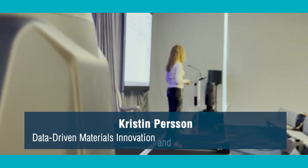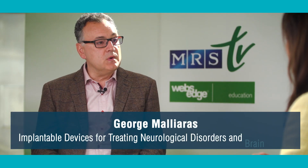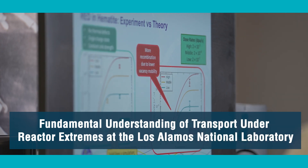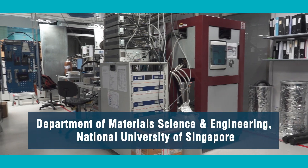I'm Thuy Vu, here again with MRS TV to give you all the best of this year's Spring Meeting. From data-driven design to implantable devices that bring together biotic and abiotic, today's episode is focused on innovative designs in material science. We'll pop into Kristin Persson's Symposium F session, where she'll tell us about how data drives her work at the Materials Project. We'll also talk to George Malyaris about his work in implantable devices to treat neurological disorders and brain cancer. Plus, we'll continue our visits to top research groups worldwide, from Los Alamos National Labs to the National University of Singapore.